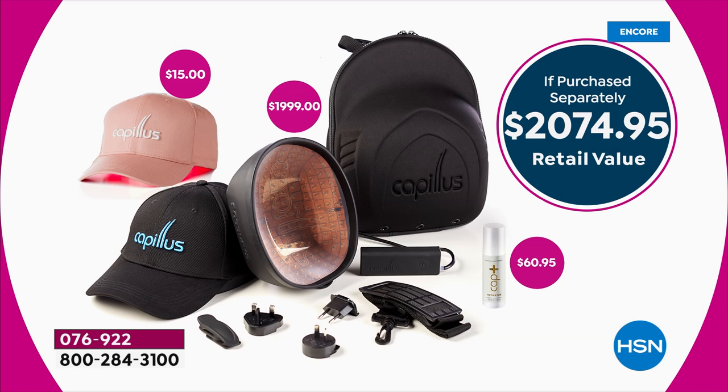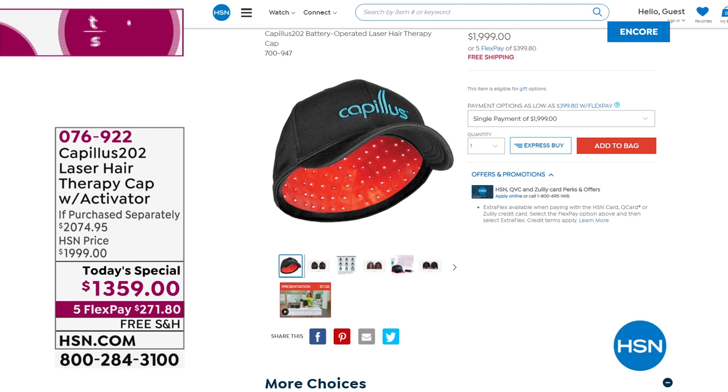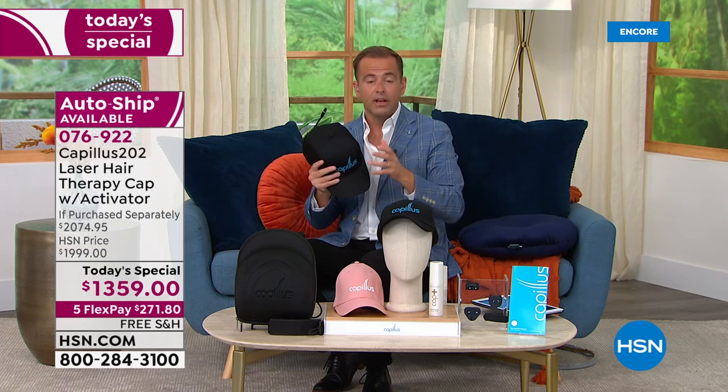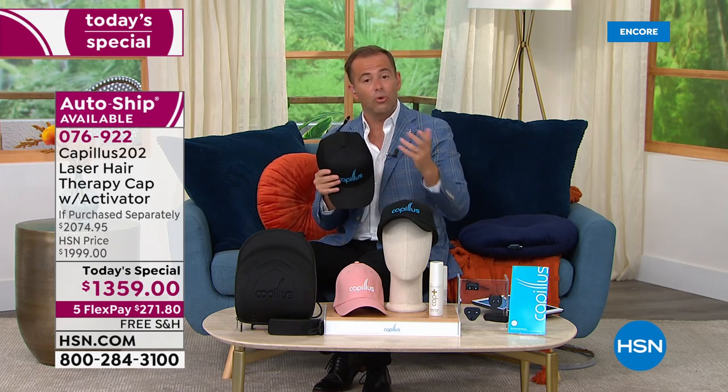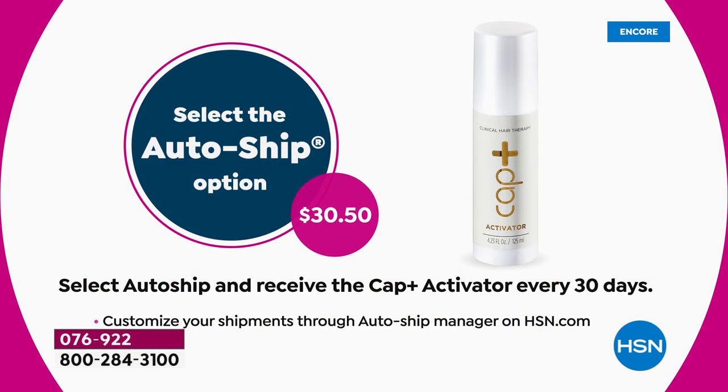Our price for one day only, or until we are sold out, is $1,359. If you go to hsn.com right now, you can see the cap alone is $2,000. Our deal today is certainly incredible when you compare it to anywhere else. You can buy the package outright or choose autoship, which simply means that every 30 days you receive a further bottle of the Activator Serum. It creates the optimal environment for healthy hair and helps to stimulate blood flow. But first of all, the big announcement.